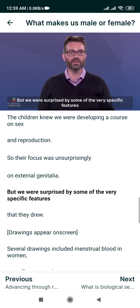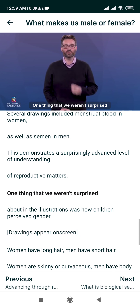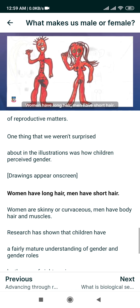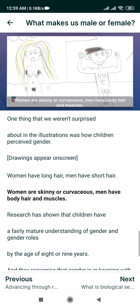But for us, they were expected. The children knew we were developing a course on sex and reproduction, so their focus was, unsurprisingly, on external genitalia. But we were surprised by some of the very specific features that they drew. Several drawings included menstrual blood in women, as well as semen in men. This demonstrates a surprisingly advanced level of understanding of reproductive matters.